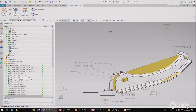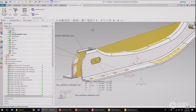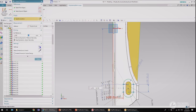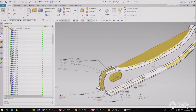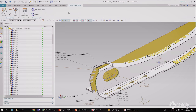All the model views and characteristics that have been created by the measurement team have been successfully imported and automatically associated with the CAD geometry. Now I need to apply a design change by modifying the size of the two slotted holes. As the measurement plan is fully associated with the CAD geometry, it is updated automatically. I can now export the updated measurement plan and share it back with the measurement team.